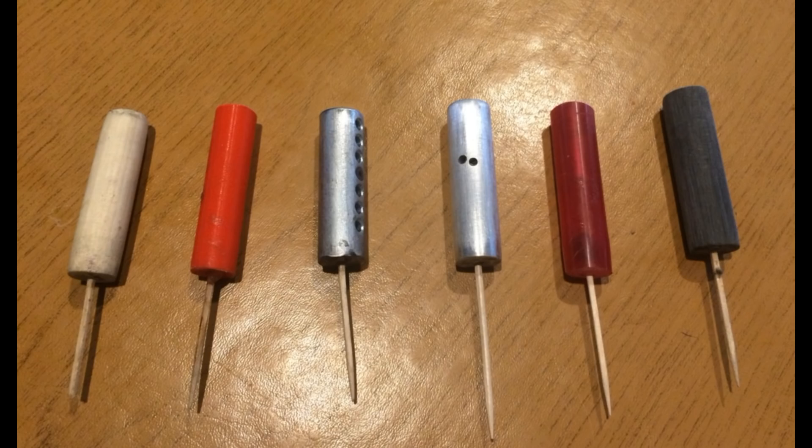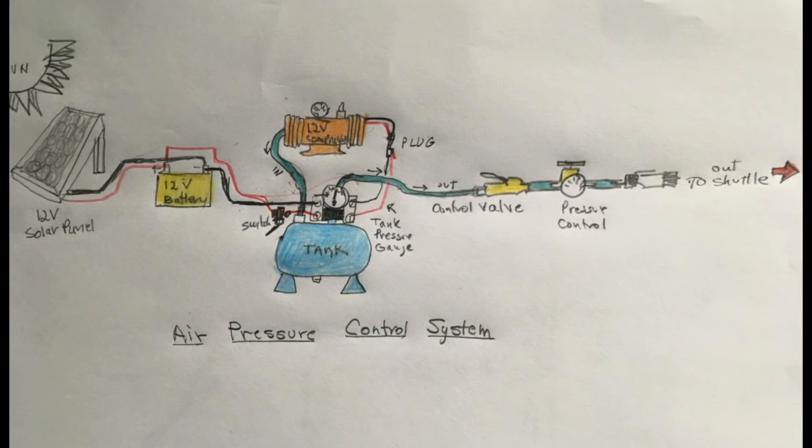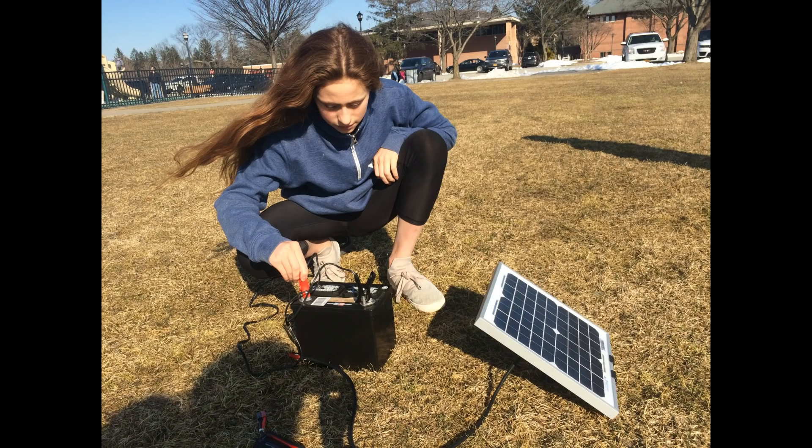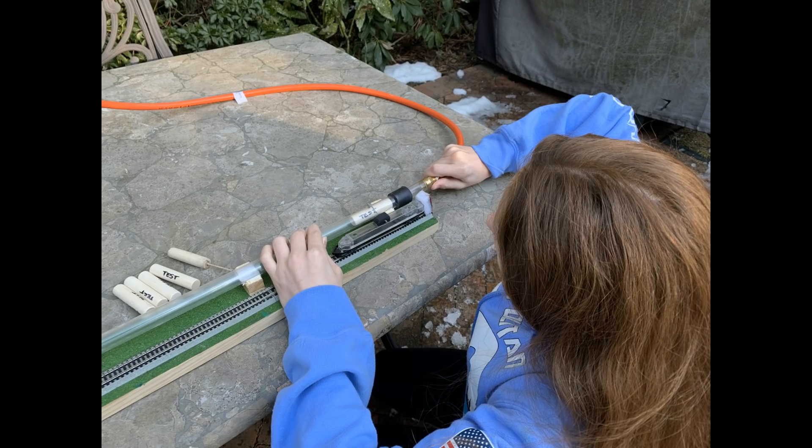I tested several different 3D printed shuttles as well as steel, aluminum, and wood. To create the energy for my air compressor, I charged a 12 volt storage battery with a 12 volt solar panel and used the voltmeter to keep track of my battery charge.